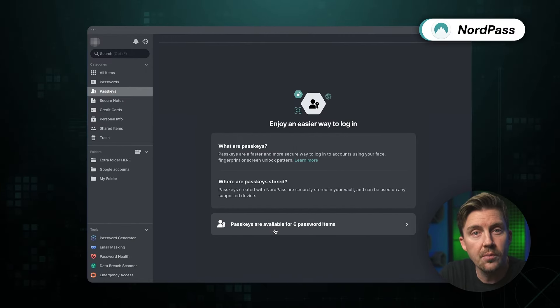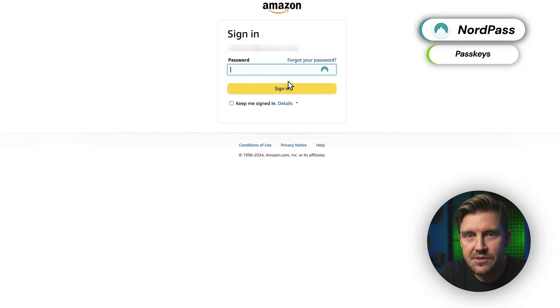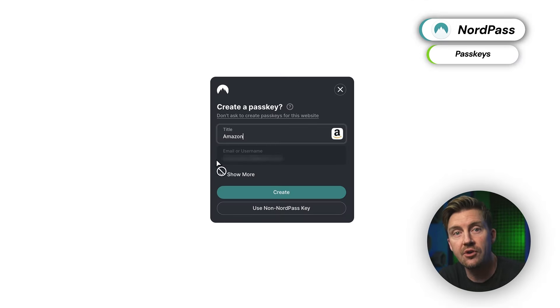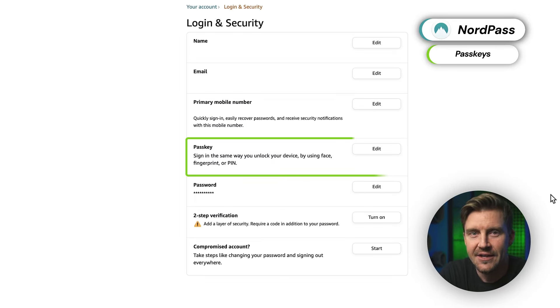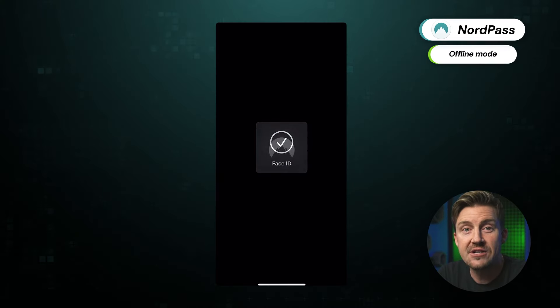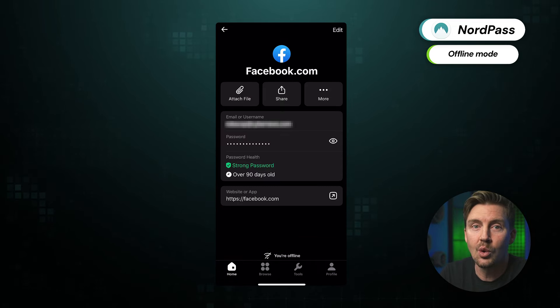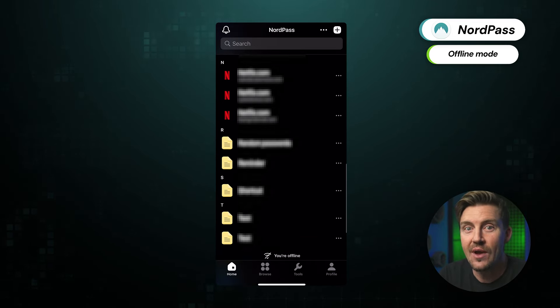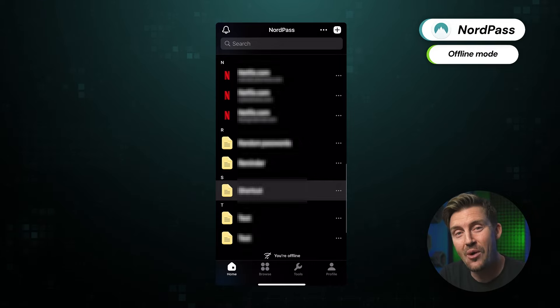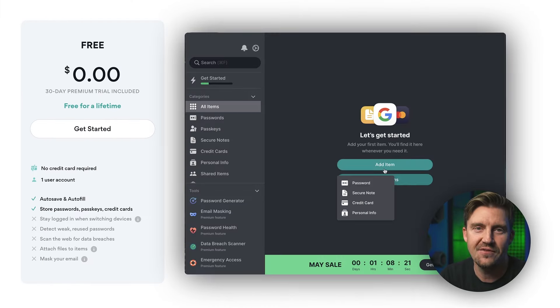One of the recent additions to NordPass's basic feature list is passkeys. This is a new standard of authentication that's bound to replace passwords one day. It's very easy to create a passkey of your own, and this simple method can get you into your account in one click. Too bad not all websites and services support them yet, but this is just a matter of time. You can use NordPass offline as well, making it more reliable than online-only apps. The best part is that all the features I've listed are available in the free version of the app.